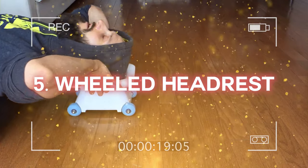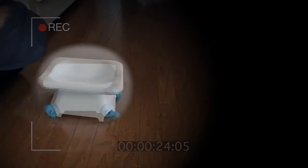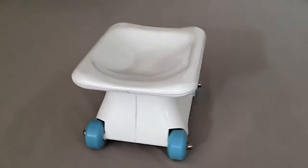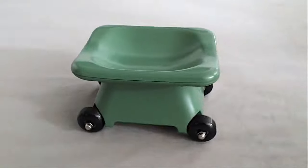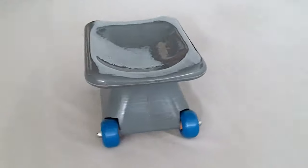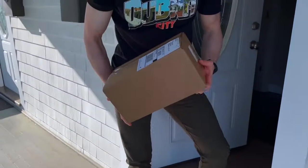Number 5: Wheeled Headrest. Your massage will reach new heights of delight when merged with a foam roller and a wheeled headrest. While roller-rolling, the proper usage of this unique gadget helps to relieve tension in your neck and back. While taking notes, your weight relieves strains on your neck, allowing for more spine stretch and decompression.